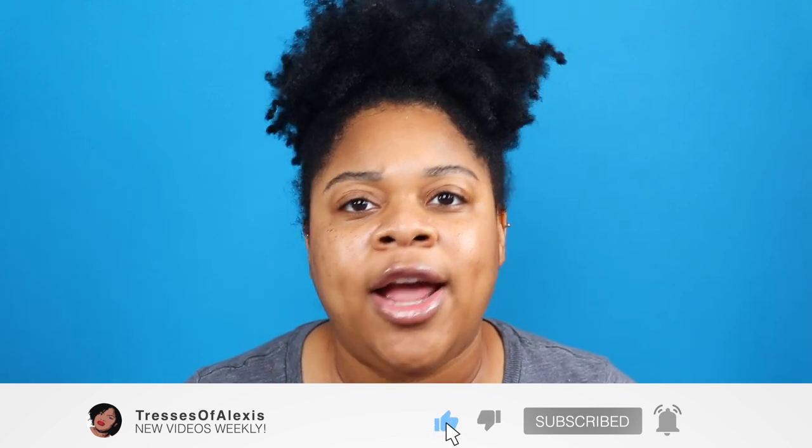Obviously, as you can see, it is time for another wash day. But before we get into today's wash day, please make sure that you are subscribed and be sure to hit that notification bell so you are notified every single time I upload a video. And if you enjoy the video, I greatly appreciate if you gave me a thumbs up because it really does help my channel — thank you so much.